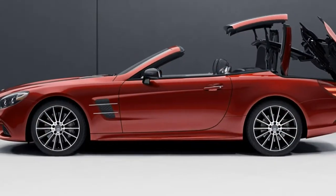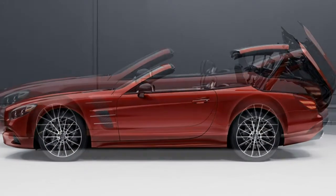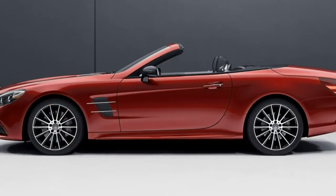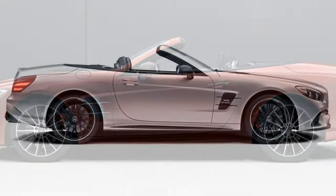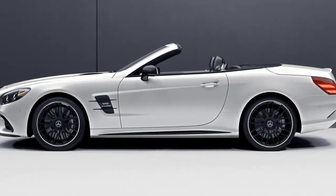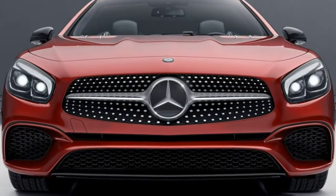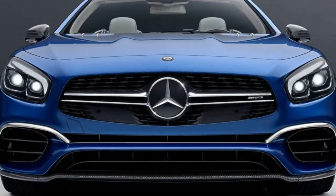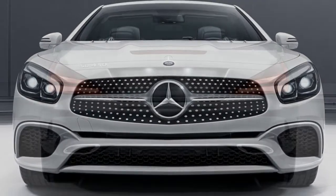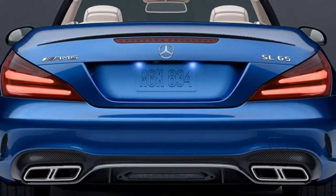The AMG SL heats things up with a turbocharged 5.5-litre V8 producing 577 horsepower and 664 pound-feet of torque, paired with a high-performance 7-speed automatic transmission. Mercedes claims a 0-to-60 mph time of 4.0 seconds. Finally, the AMG SL65 keeps the 7-speed transmission but steps up to a turbocharged 6.0-litre V12 that churns out a prodigious 621 horsepower and 738 pound-feet of torque, with Mercedes estimating a 0-to-60 time of 3.9 seconds.